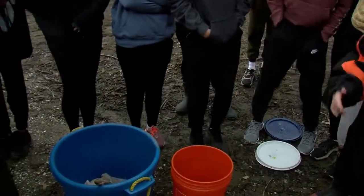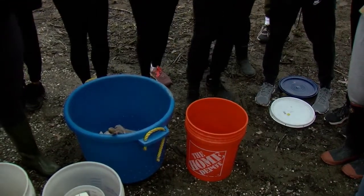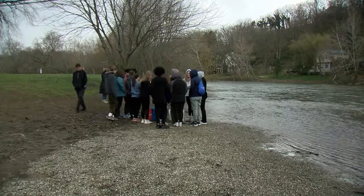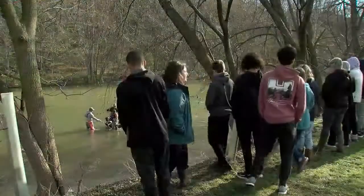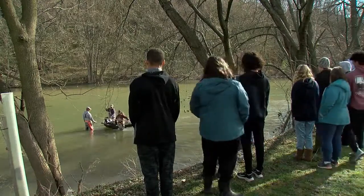Biologist Aaron Henning developed the Eels in Schools program where students raise eels for six months before they're released into waterways. Students at East Pennsboro High School raised today's eels. And FYI, you may actually never see eels in mid-state waterways because they're only active at night.